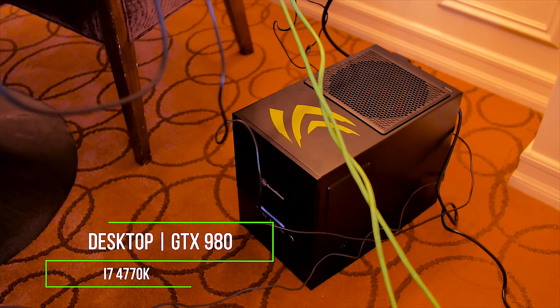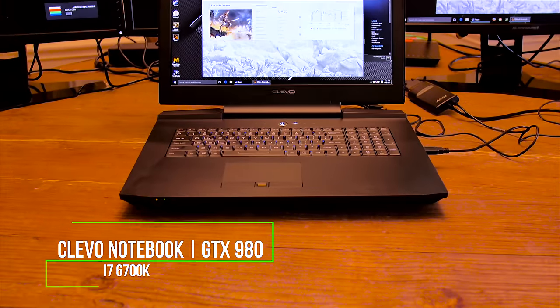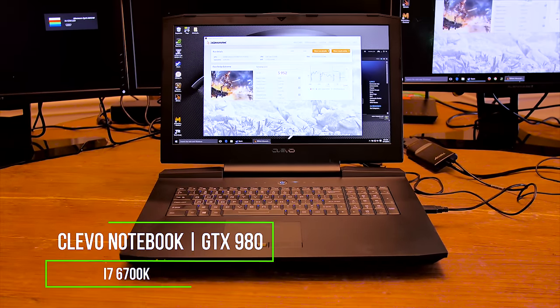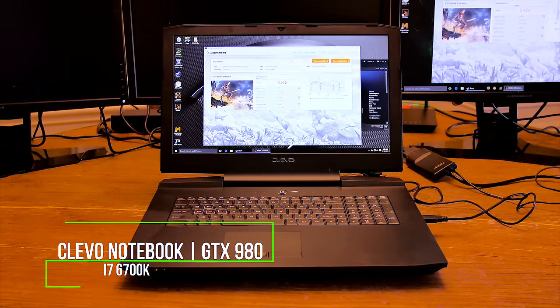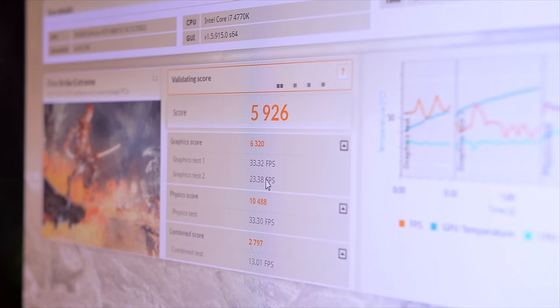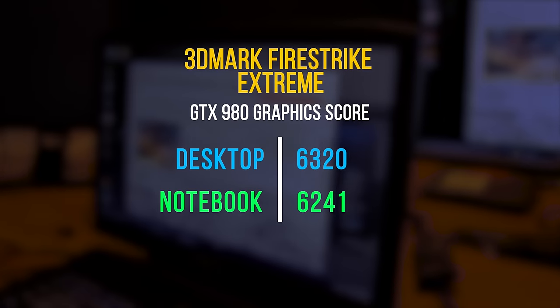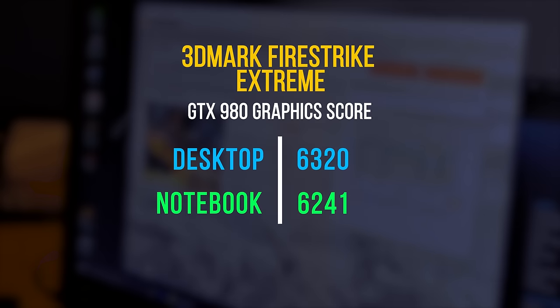To see the performance difference, a desktop GTX 980 with a Haswell 4770K was set up on one machine running Firestrike Extreme, and the same benchmark was run on a Clevo notebook with a GTX 980 and Skylake 6700K — both pieces of desktop hardware packed inside a notebook. Just taking a look at the graphics score, notebook versus desktop, the difference is about 1% in this particular test.